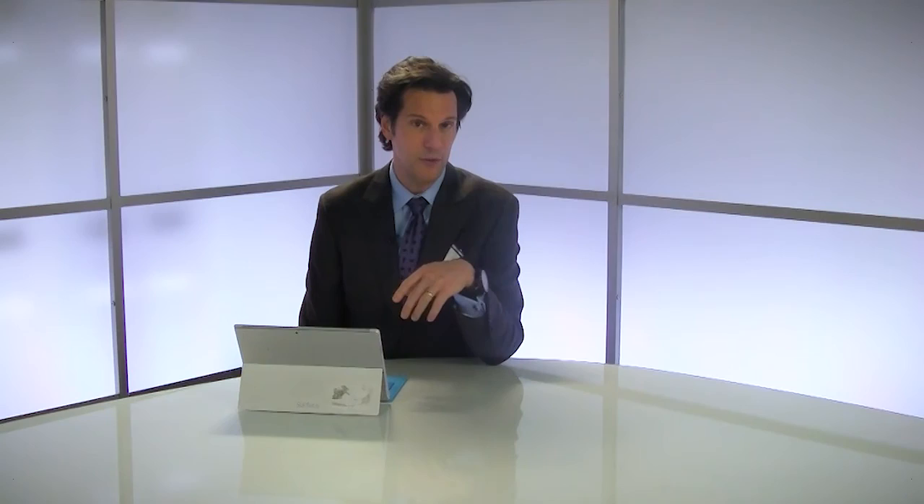Great information — I think I've learned a lot today, and I'm sure our viewers have as well. If you want to see more of this, you can find it at theplasticsurgerychannel.com.